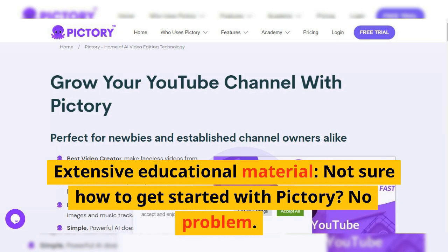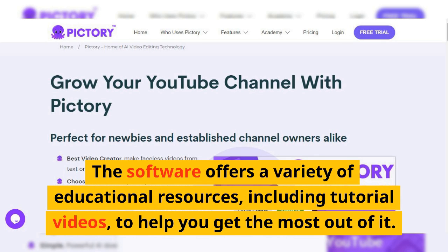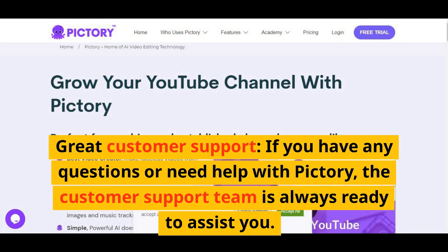Extensive educational material: not sure how to get started with Pictory? No problem. The software offers a variety of educational resources, including tutorial videos, to help you get the most out of it. Great customer support: if you have any questions or need help with Pictory, the customer support team is always ready to assist you.